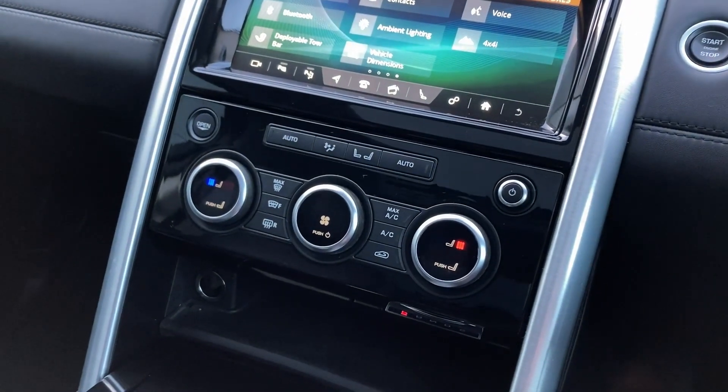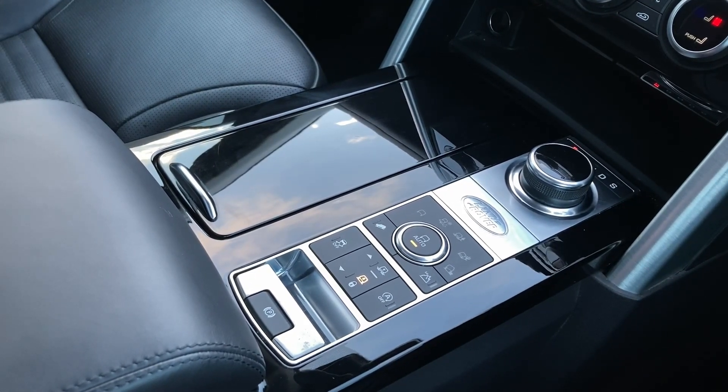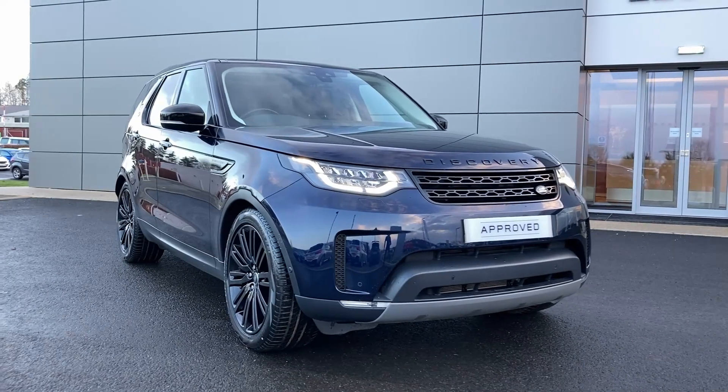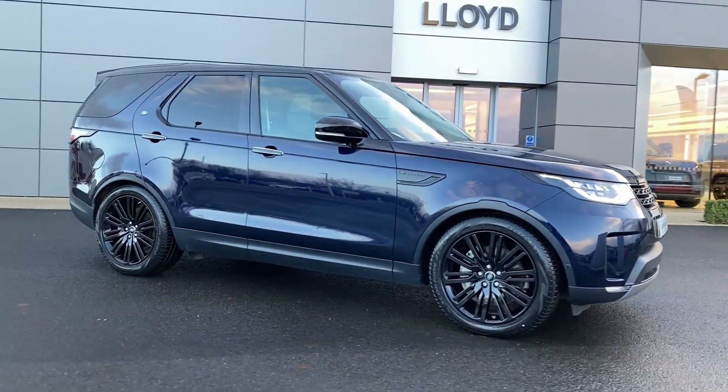On the centre console we can see the climate controls, the rotor gear shift and the ride height buttons. For more information on this vehicle please get in touch with our sales team on the contact details provided.